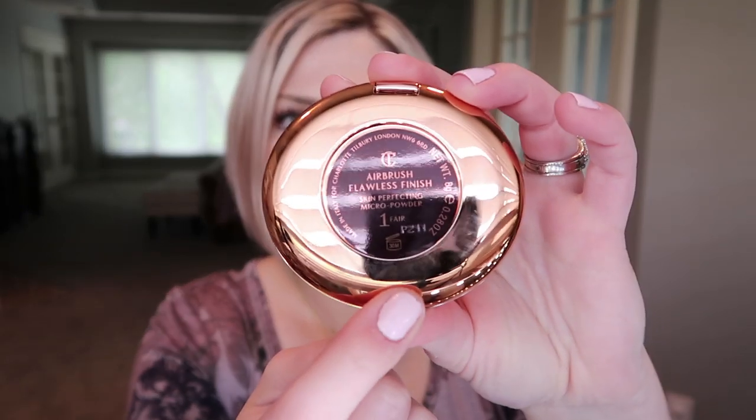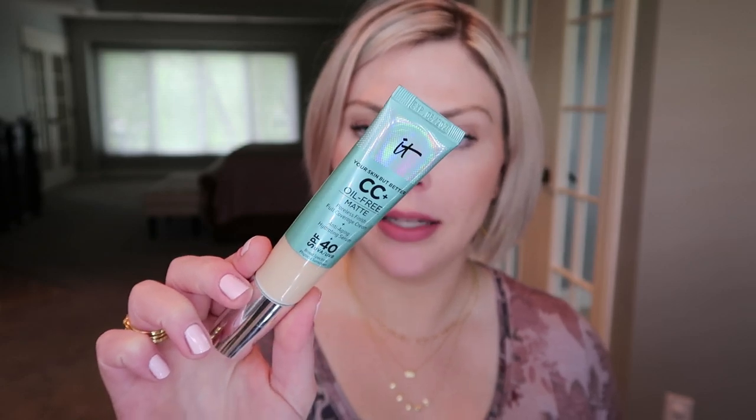First things first — I'm wearing some of the goodies on my face today. I got the Charlotte Tilbury Airbrush Flawless Finish Skin Perfecting Micro Powder in the shade Fair, which was on my wish list. A side note: the expiration on this is 30 months, so I'll definitely hit pan before then. I'm wearing it today over the IT Cosmetics Matte CC Cream with just a little dusting of this on top, plus an under-eye concealer.